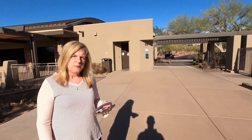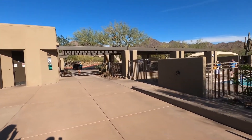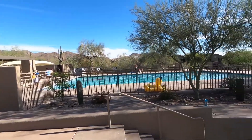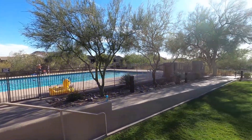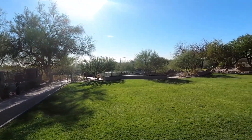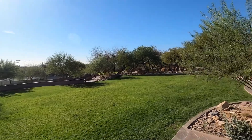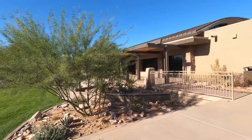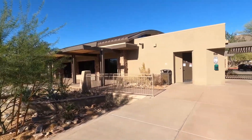This home is located in the master-planned community of McDowell Mountain Ranch — lots of great amenities. First, there are two recreation centers: the McDowell Center and the Community Center. The McDowell Center has facilities that can be rented for private events, such as large parties, and it also has meeting rooms.